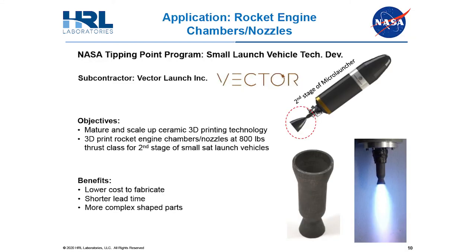Through this work in additive manufacturing, our group had a NASA Tipping Point program for small launch vehicles. In this program, we were tasked with 3D printing ceramic rocket engine nozzles for the second stage of small satellite launch vehicles. The benefit of 3D printing these parts includes lower costs to fabricate, shorter lead times, and incorporation of higher complexity in the part geometry.